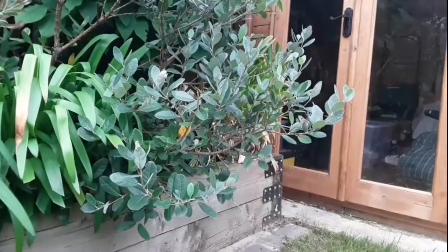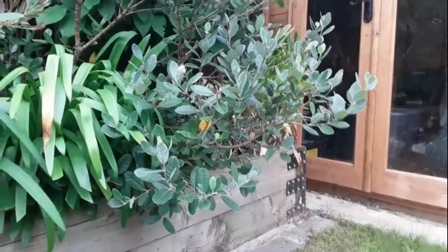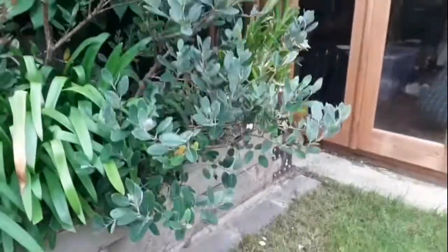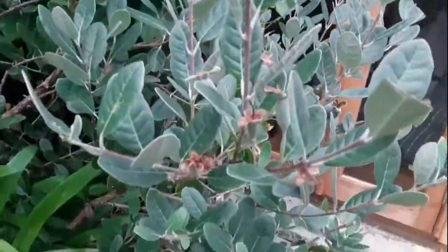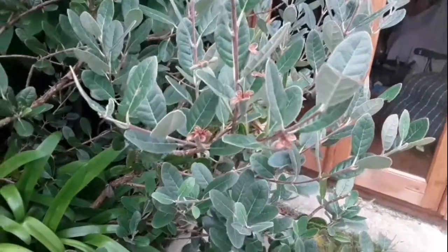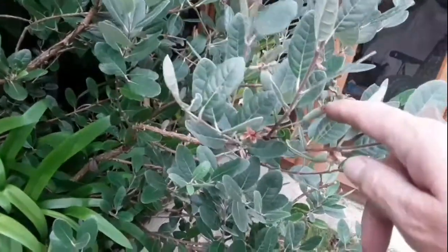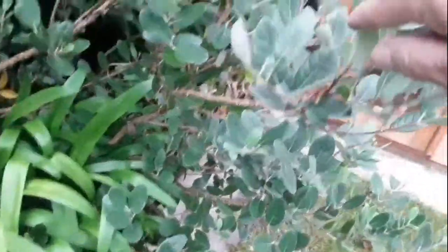I've thinned a few that clearly hadn't set — they were very thin and turning yellowy. On bunches like this here, I've thinned two or three fruits out that clearly had not set because they weren't swelling behind the calyx — that's the base of the flower. But you can see all of these have got swelling on them, so there's every likelihood that they'll keep on forming.